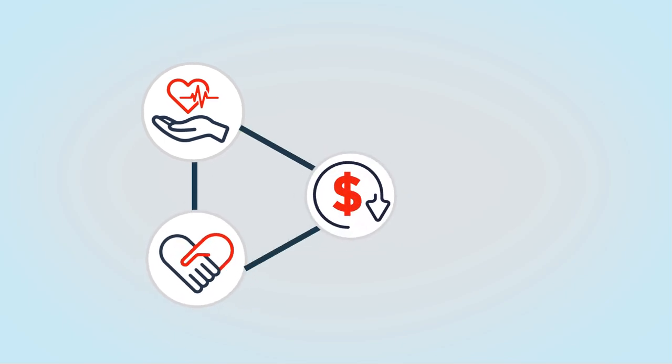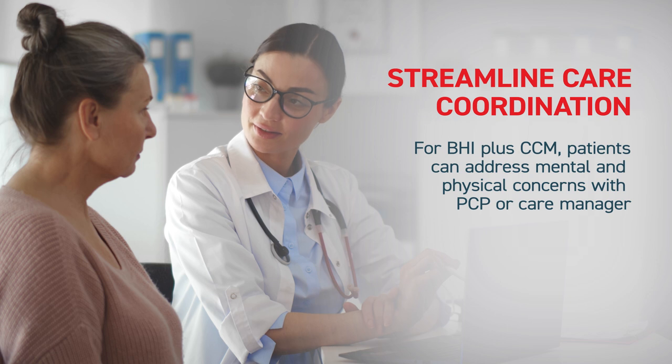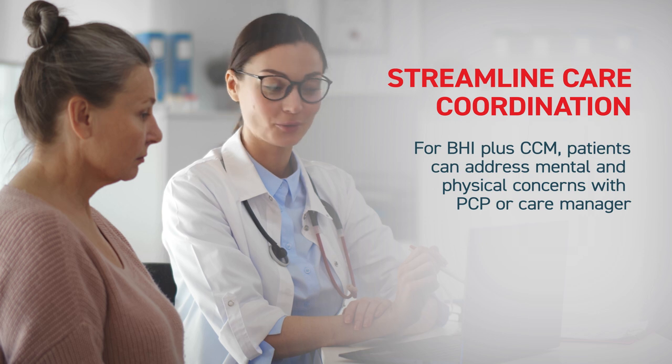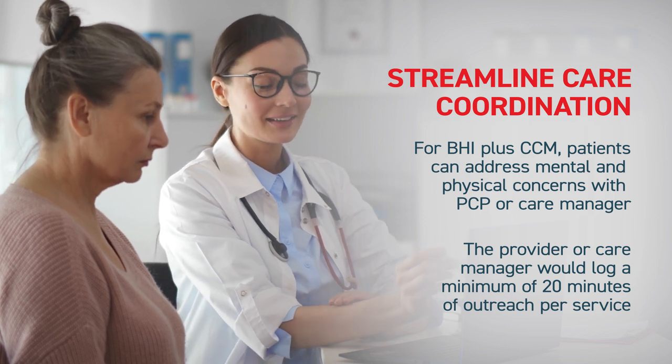Specifically, the combination of CCM and TCM can lower costs for patients by providing at-home health care and avoiding repeat hospital visits and recurring bills. Furthermore, offering combined services can streamline care coordination. Instead of a patient seeing multiple providers in different settings, care can be coordinated more efficiently from one single source. For practices integrating BHI with CCM, patients can address their mental and physical concerns with their PCP or an appointed behavioral health care manager.